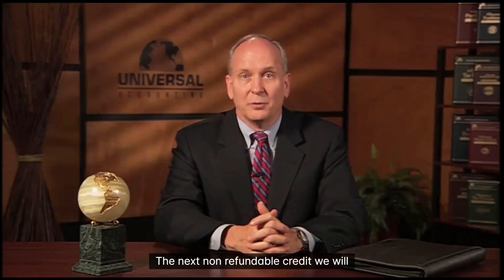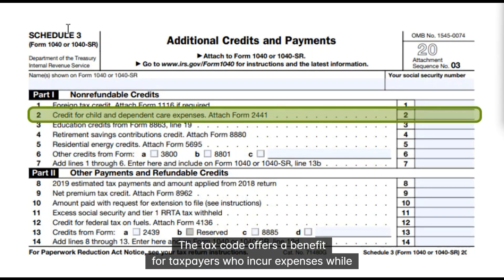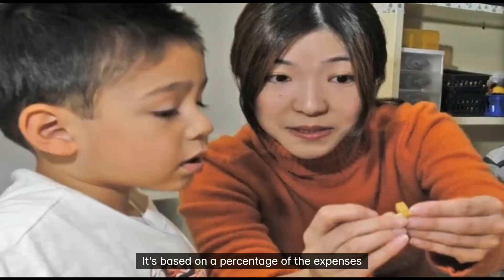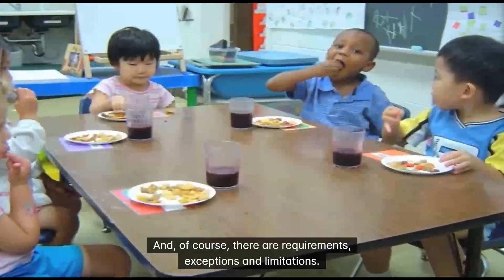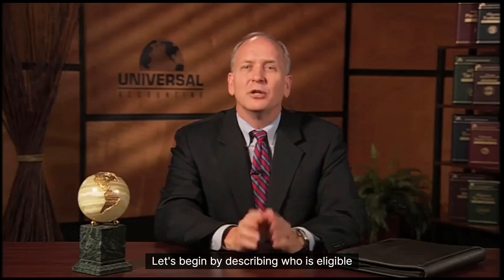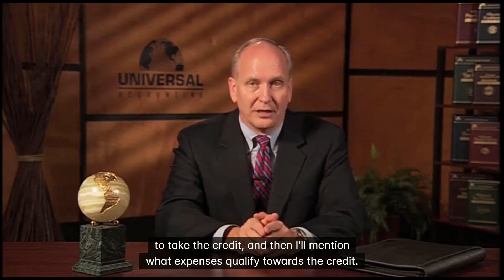The next non-refundable credit we will discuss is the Child and Dependent Care Credit. The tax code offers a benefit for taxpayers who incur expenses while they work in providing care for their children or other dependents. It's based on a percentage of the expenses incurred for the care of a qualified dependent, and of course there are requirements, exceptions, and limitations. Let's begin by describing who is eligible to take the credit, and then I'll mention what expenses qualify.